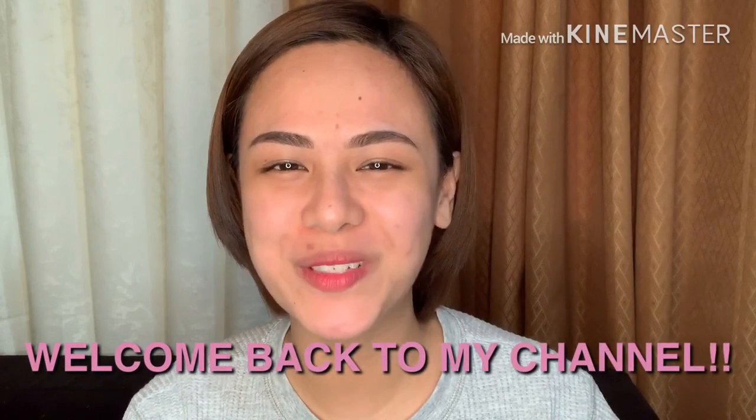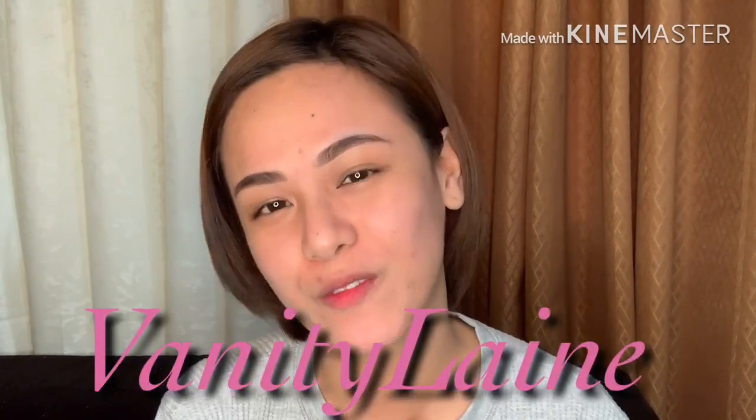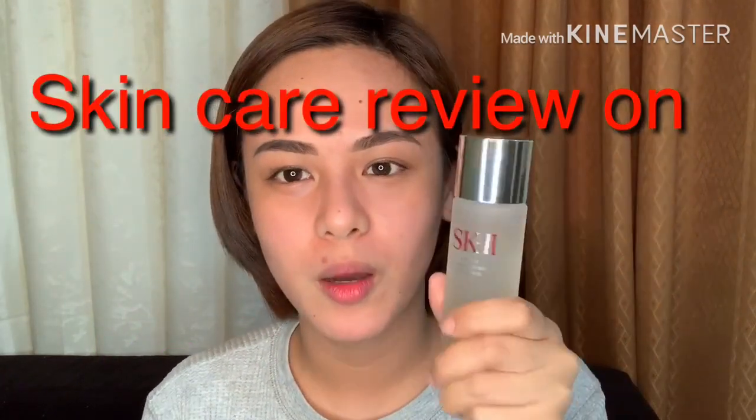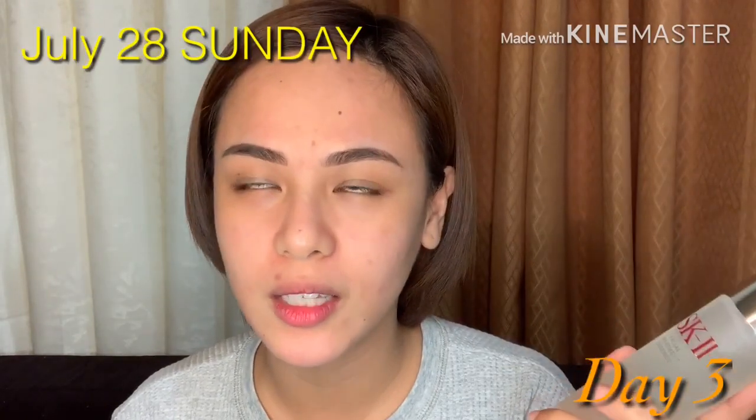Hi everyone, welcome back to my channel, it's your girl Lane. For today's video I will be continuing my product review on SK-II. This is my third day of using SK products — the facial treatment clear lotion and the very famous facial treatment essence.